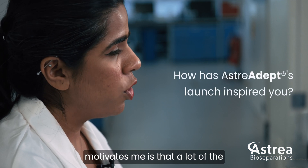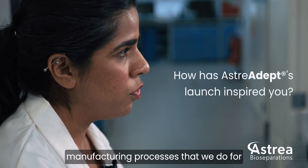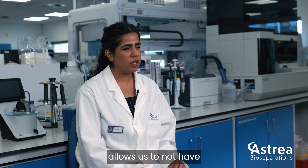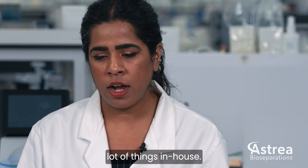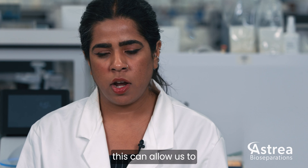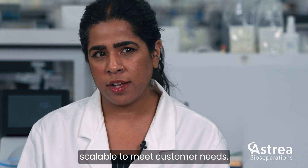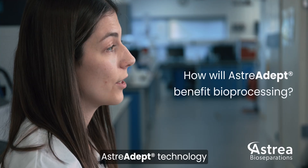Something that really motivates me is that a lot of the manufacturing processes we do for products we basically do in-house — we create our own manufacturing processes. This allows us to not have to rely on outside sources; we can break the rules a little bit, which allows us to make these devices a lot more scalable to meet customer needs.